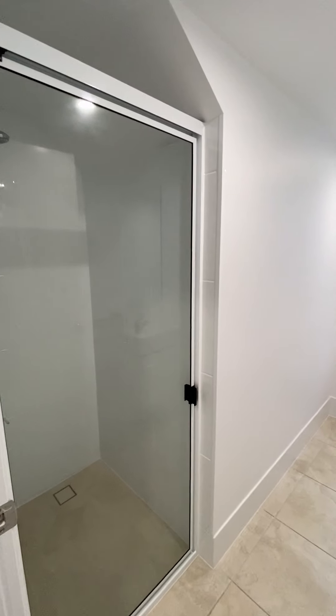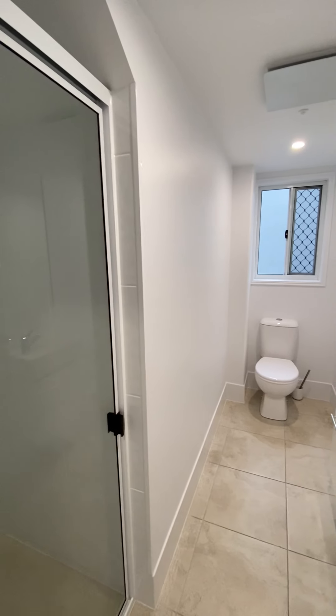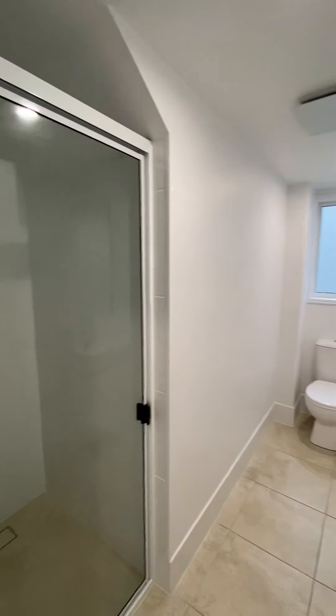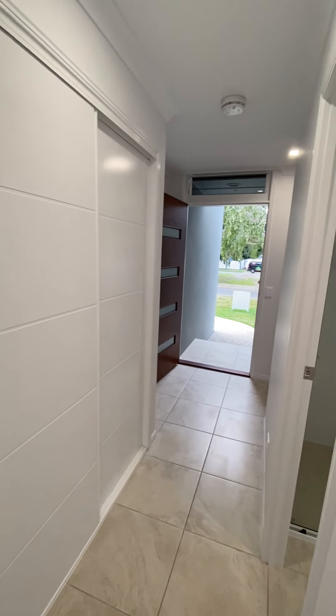This is your third bathroom. Also have a linen cupboard in the hallway.